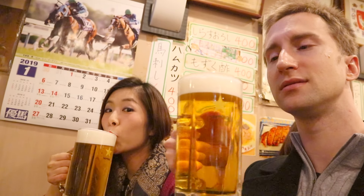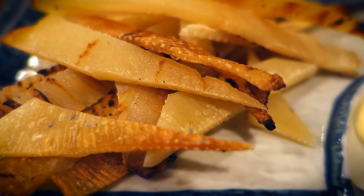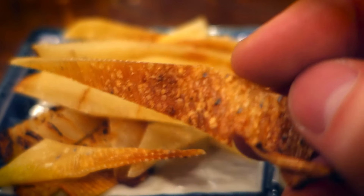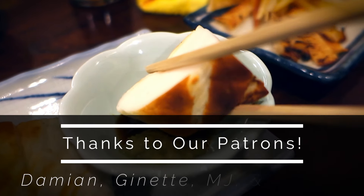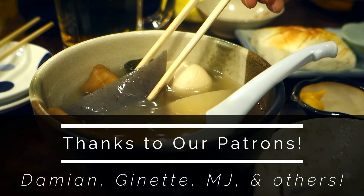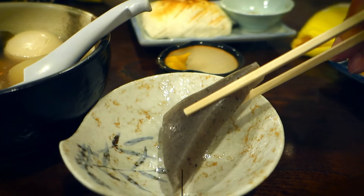We found a random food tent that looked pretty nice, went inside and got ourselves two beers — which happened to be about a liter each, which we didn't expect. For food we got eihire, which is dried and grilled stingray meat; hanpen grilled, which is fish cake; and oden, which is a Japanese winter food.